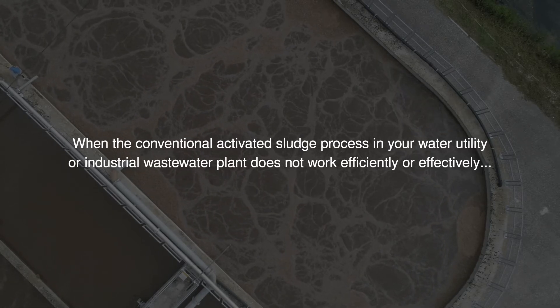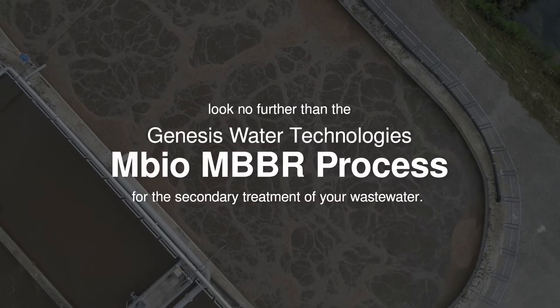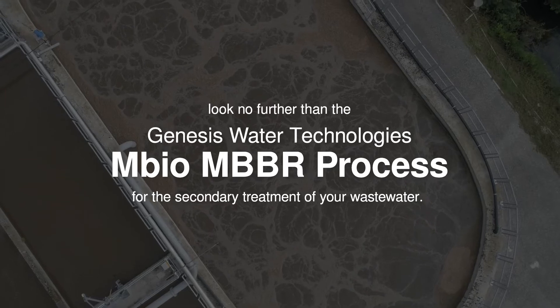When the conventional activated sludge process in your water utility or industrial wastewater plant does not work efficiently or effectively, look no further than the GWTM Bio MBBR process for the secondary treatment of your wastewater.